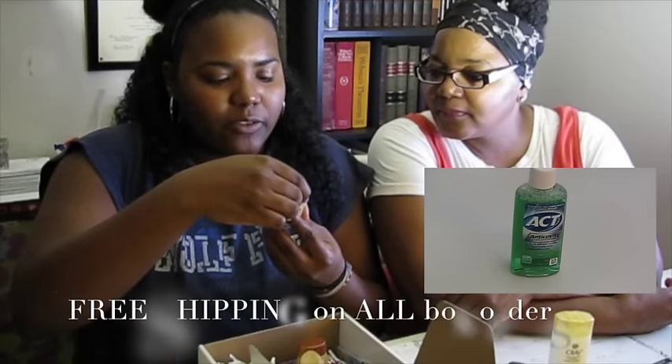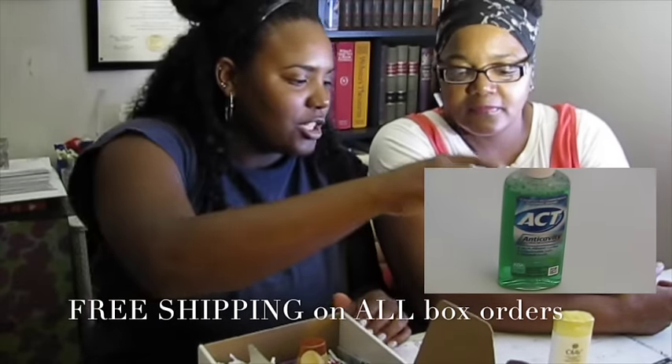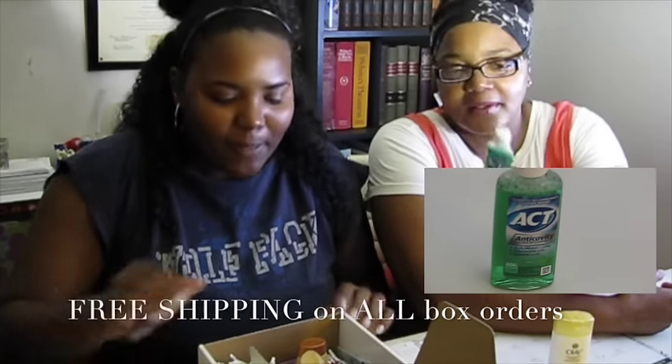And then you've got this cute bottle of ACT anti-cavity fluoride mouthwash. So after you brush, just rinse it on out. Cute little bottle of that.